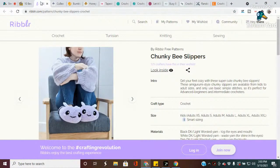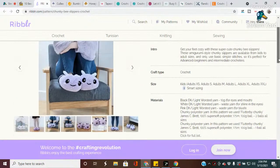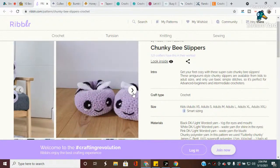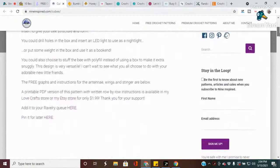The first pattern we're going to look at is called the Chunky Bee Slippers. Who says bumblebees have to be yellow? I'm in love with the lavender on these adorable crochet slippers - the detail in this design is too cute and it really doesn't look tricky. You can make these with just basic stitches. The designer is on Rib Lard Free Patterns. I would probably actually make these in yellow. All of these patterns are free and links are in the description box below.